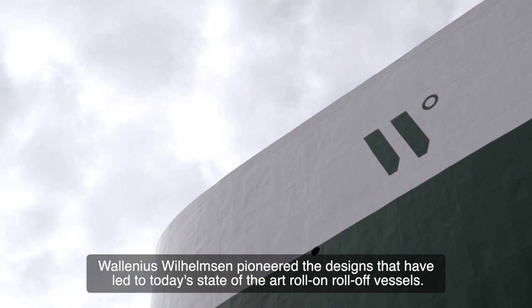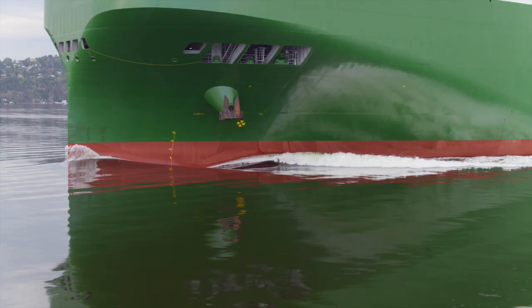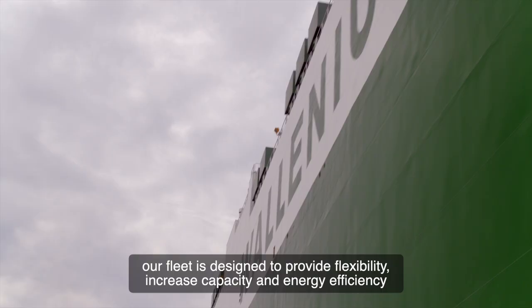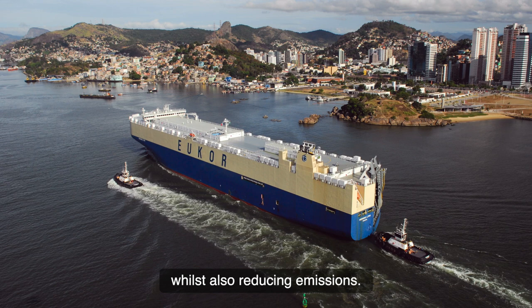Wallenius Wilhelmsen pioneered the designs that have led to today's state-of-the-art roll-on-roll-off vessels. With the latest technology and innovative features, our fleet is designed to provide flexibility, increase capacity and energy efficiency, whilst also reducing emissions.